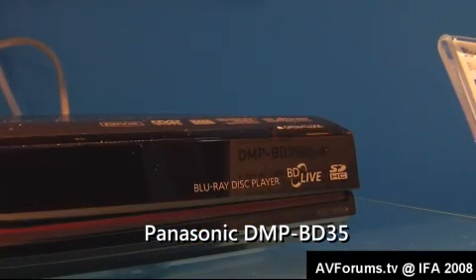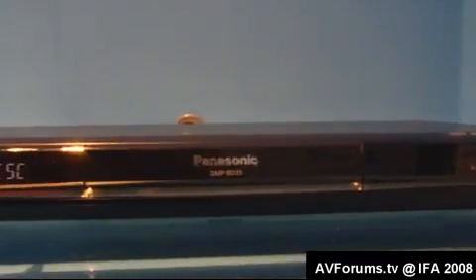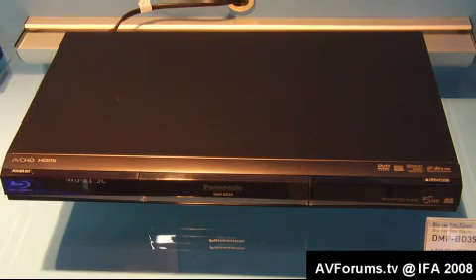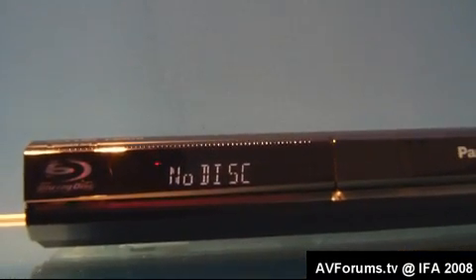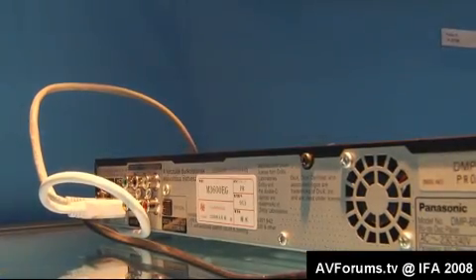Here's the first of Panasonic's new Blu-ray players for the European market. This is the DMP-BD35. It's a full Profile 2 player, so it has BD Live on board. It also has decoders for Dolby Digital, TrueHD, Dolby Digital Plus, DTS Master Audio. It has an SD slot for AVC HD and it will also play back your HD JPEGs. It's quite a nice little machine.